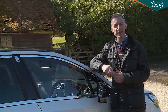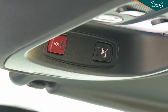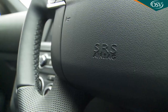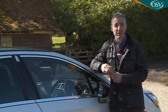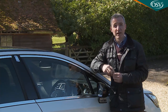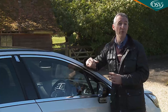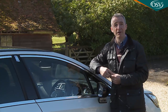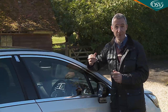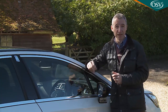Our favourite standard feature is the DS Connect Box, which is very clever. It includes SOS and assistance functionality to automatically summon the emergency services if the airbags go off. An included monitoring pack provides a virtual instrument manual, advises of forthcoming service appointments and offers eco-driving tips. There's also a mapping pack that can be set to email you if your DS4 leaves a given geographical area — useful if you've lent your car to your son or daughter. Also included is a tracking function that gives the police your vehicle's location if it's stolen.